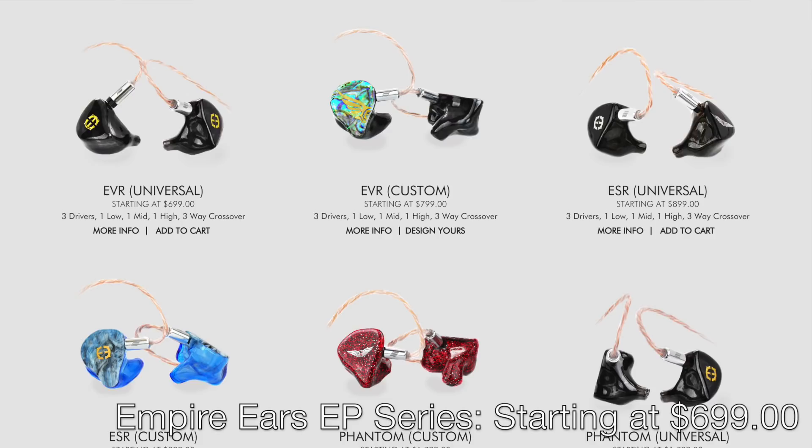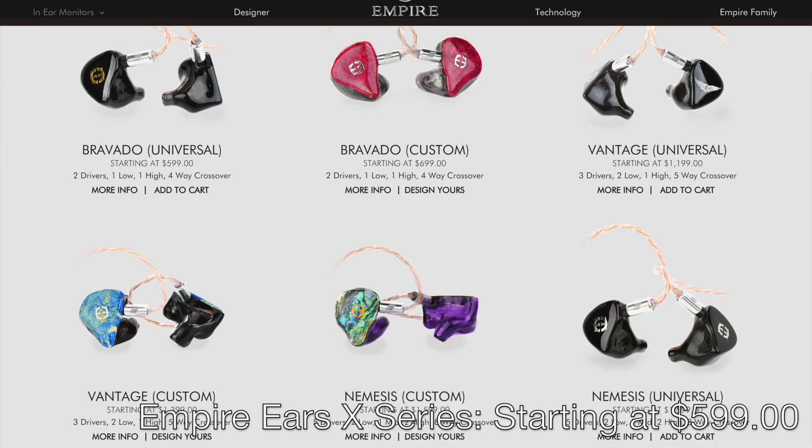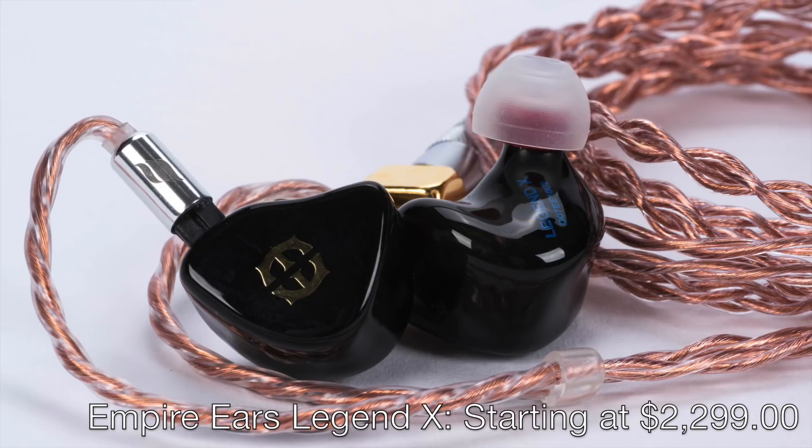Empire Ears will be showing two new lines of IEMs with seven new models. The two new lines are the EP line and the X-Series. The EP line will consist of three multiple balanced armature IEMs, and the X-Series line will have four dynamic and balanced armature hybrid IEMs. We had a couple of the new models here at the office for just a short time recently and were very impressed by both.